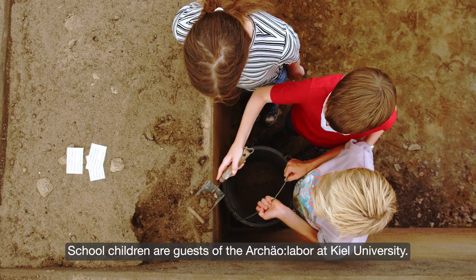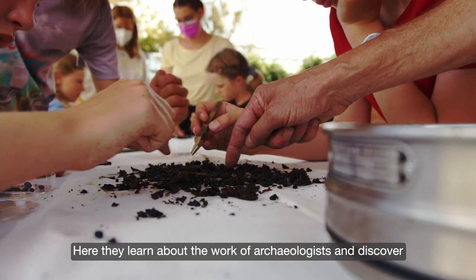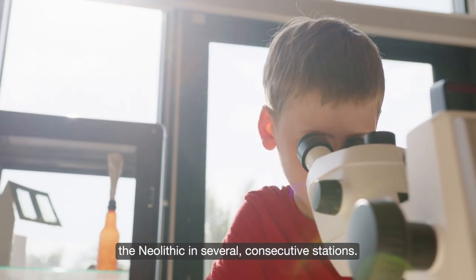Schoolchildren are guests of the Archaeolabor at Kiel University. Here they learn about the work of archaeologists and discover the Neolithic in several consecutive stations.